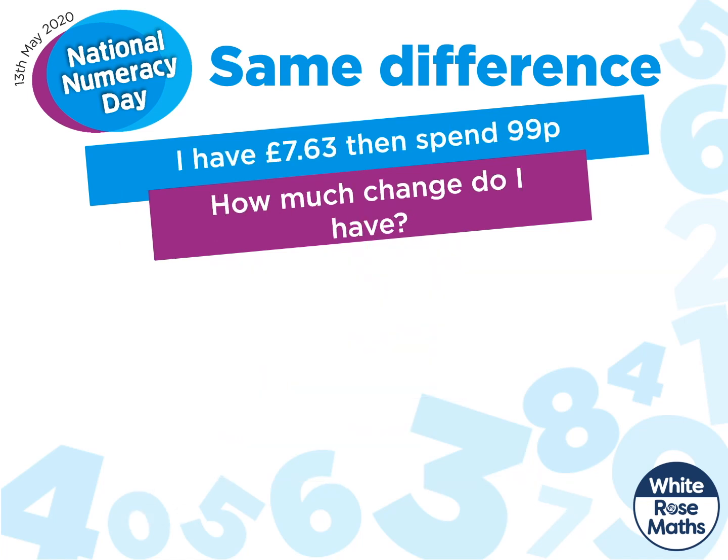This isn't the only way we could use the same difference idea. Let's take a look at this question. I have £7.63, then spend £0.99. How much change do I have? Here's the calculation we'd need to perform, but it could be a bit of a pain to work out with lots of exchanges like we saw earlier. So let's change it. We could change the calculation to £7.64 subtract £1. All we've done is added one pence to each amount, keeping the difference the same.